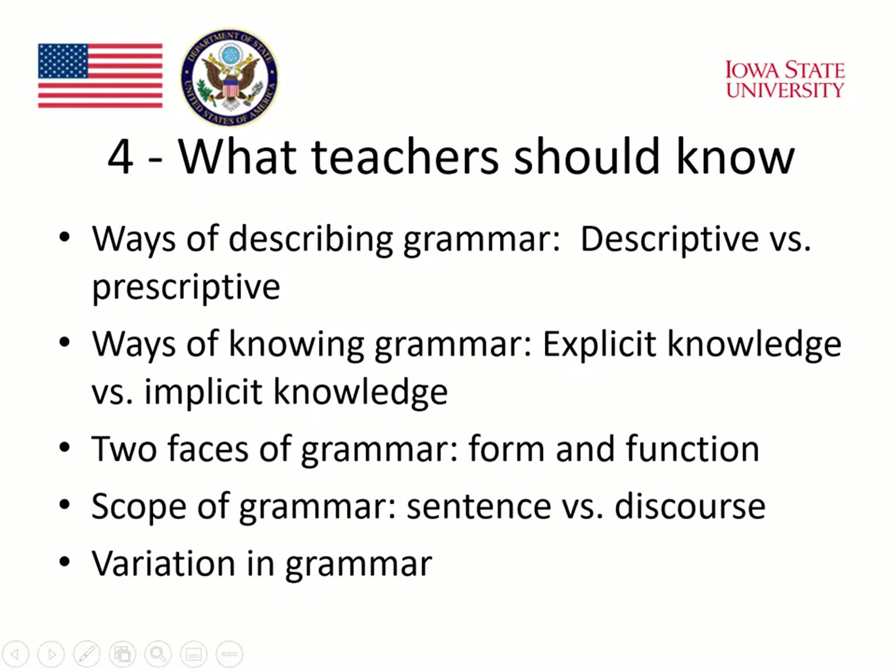Professor Gray emphasized that there is a lot that teachers should know about grammar: the ways of describing grammar — descriptive versus prescriptive; ways of knowing grammar — explicit versus implicit knowledge; the two faces of grammar — its form and its function; the scope of grammar — sentence versus discourse; and finally, the fact that there's variation in grammar.